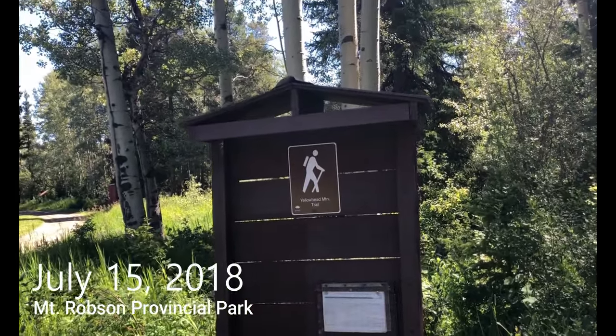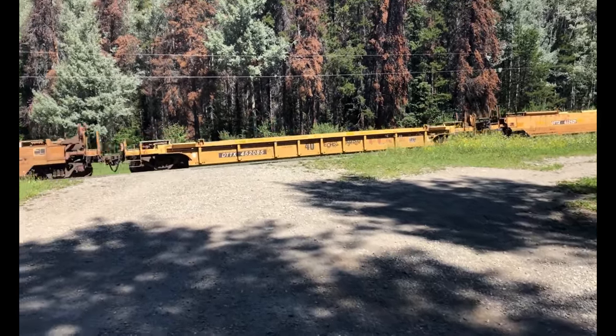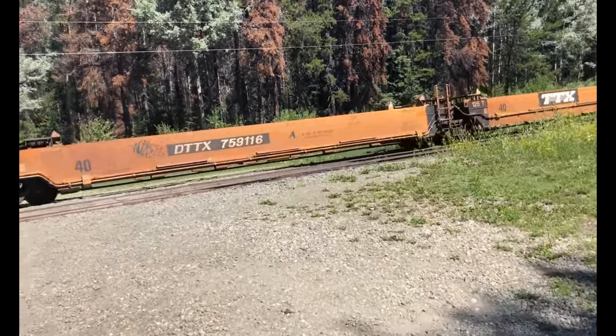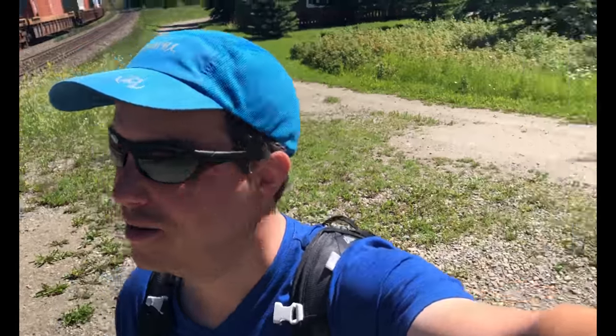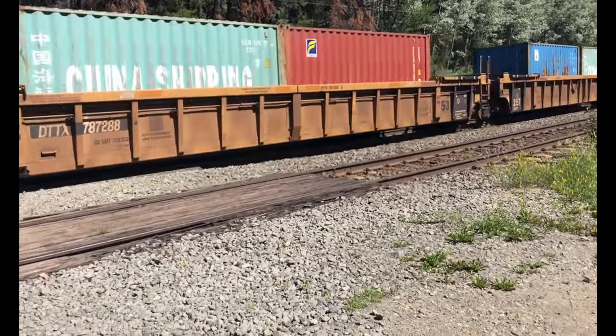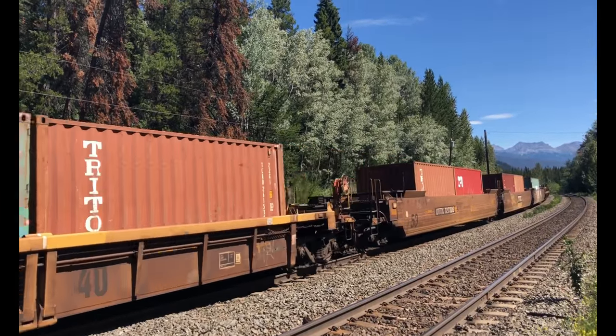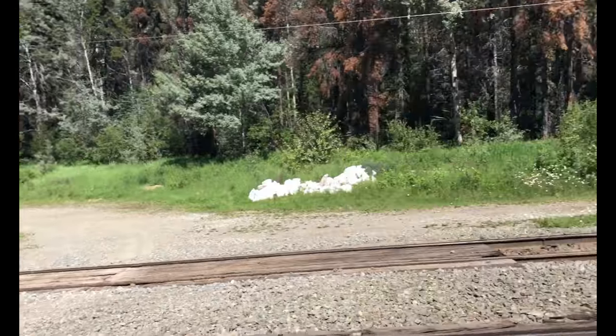Hey everyone, Mark here. Our train's fun — it's just fun to watch, standing by the side of the tracks and watching the awesome majesty of a train go by. Oh, that train just didn't want to end.